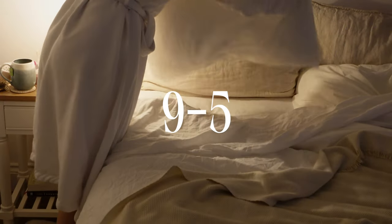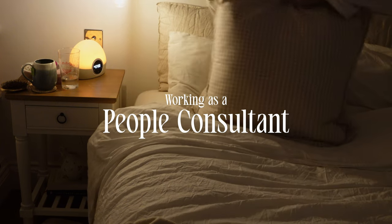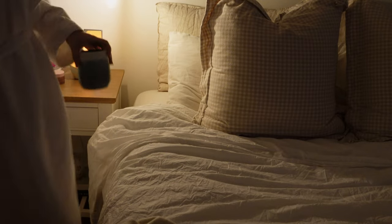Hey guys, welcome to my 9 to 5 day in the life working as a people consultant in London. Although I have quite a traditional office job, since Covid I work from home a lot more than I used to.